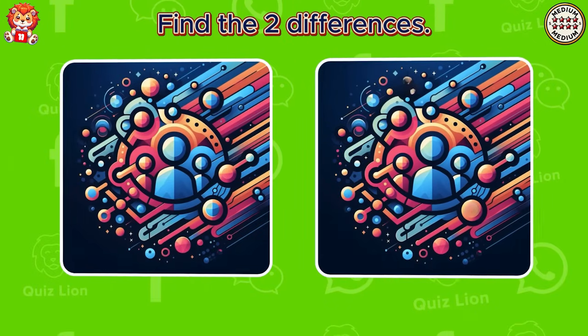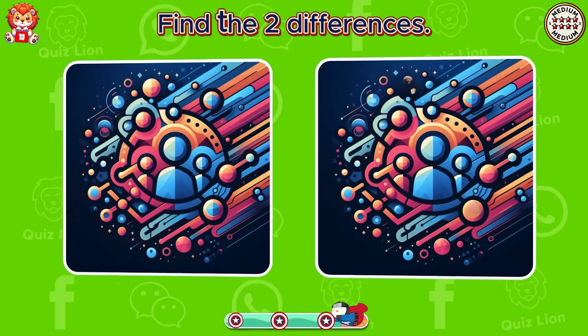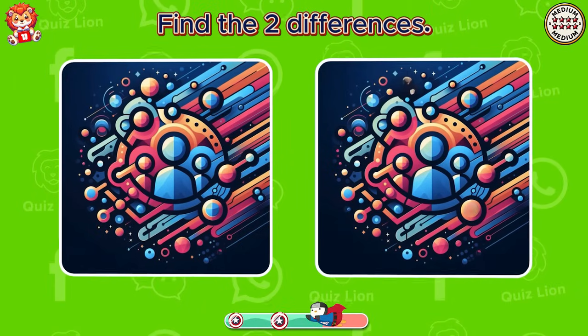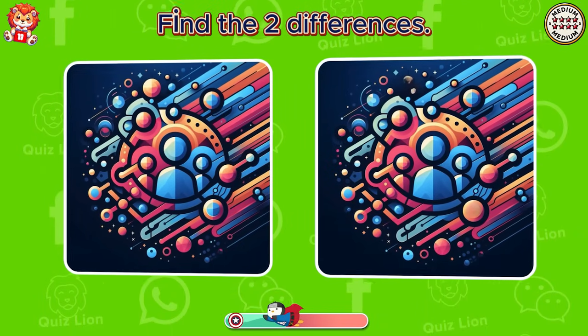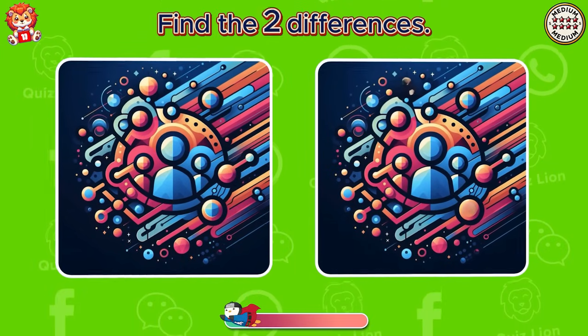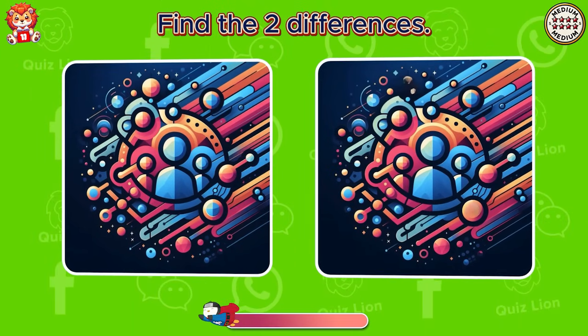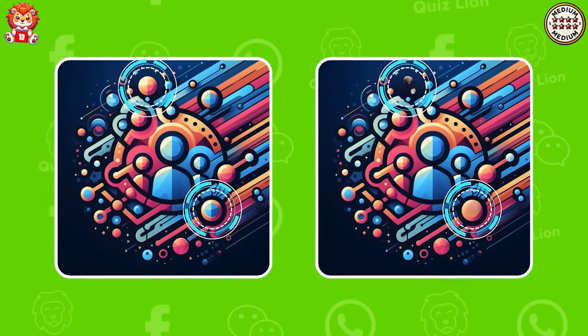Find the two differences. Look. There are two circles that have disappeared.